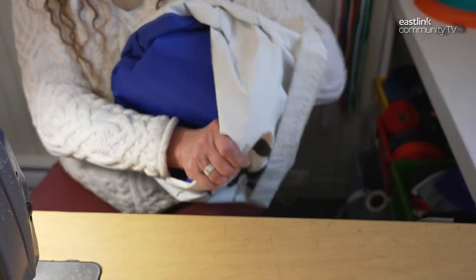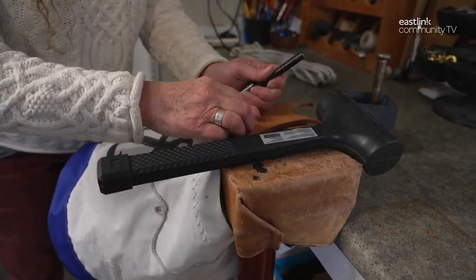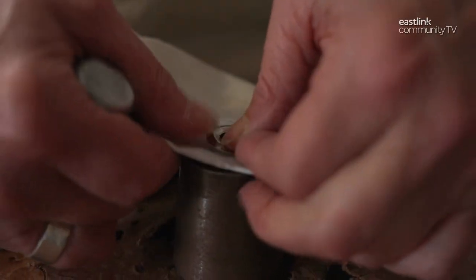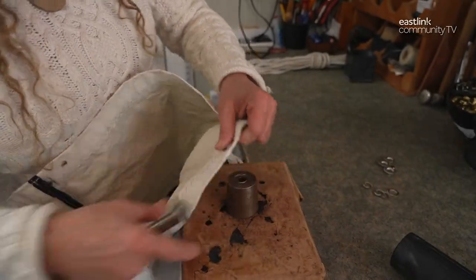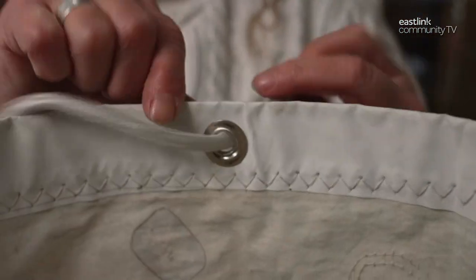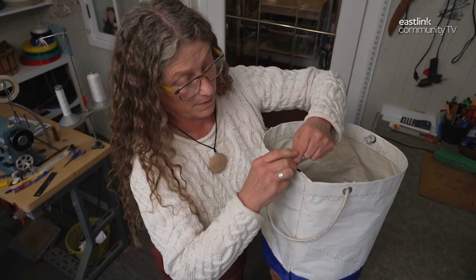Now the bag is flipped right side out and it's time to add the handles. After measuring for just the right spots, four holes are punched in with a dead blow hammer and hole punch. Nickel grommets are attached with a grommet setter. 32 inches of rope is measured out twice and burnt off in the rope burner — burning will keep the ends of the rope from fraying. The ends of the ropes are given square knots on the inside of the grommets. The handles are tested and the bag is finished.